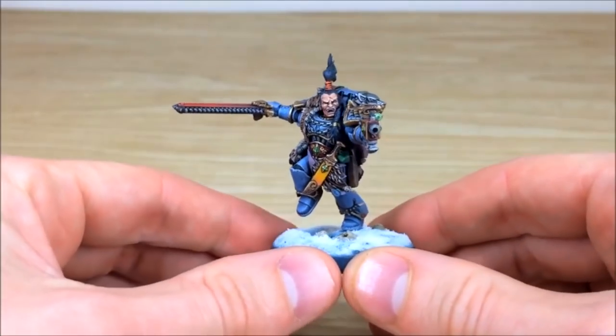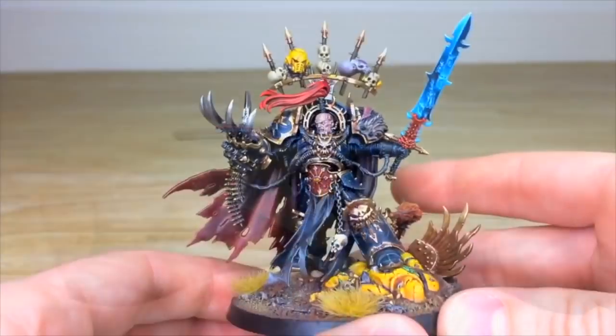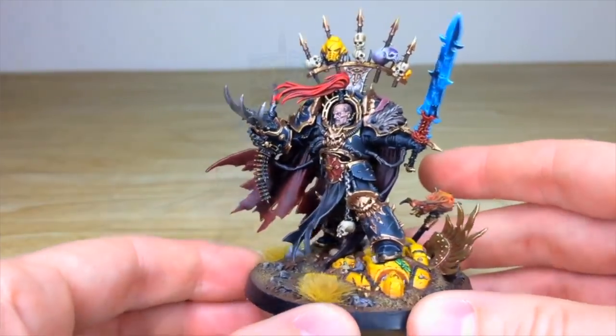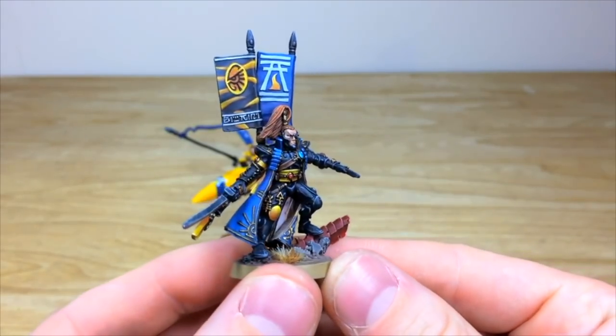Silver level is the next level up and that is a display quality piece, so it's perfect for characters — individual Dungeons and Dragons characters — or if you really want to make your units stand out more on the tabletop or in a cabinet. It's that display quality that you get from us here.